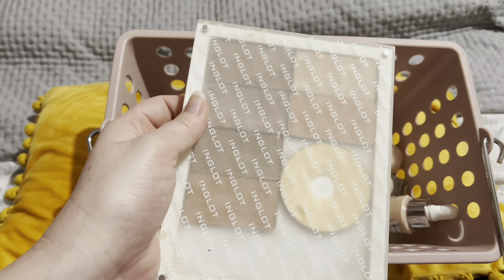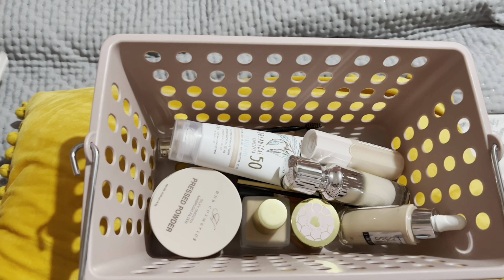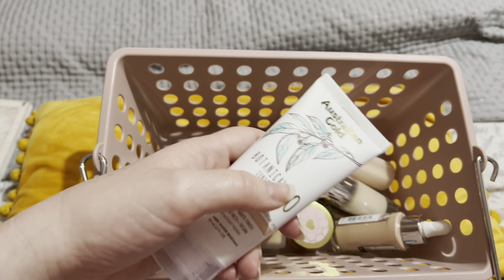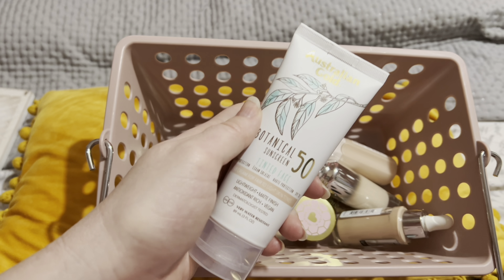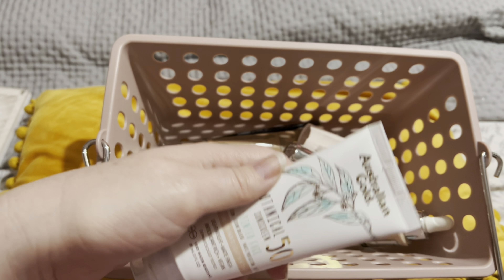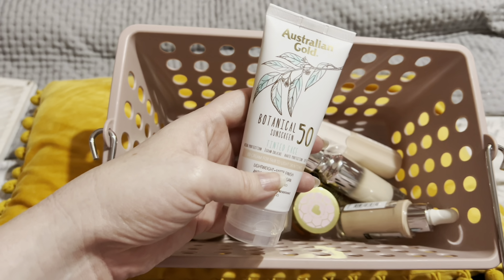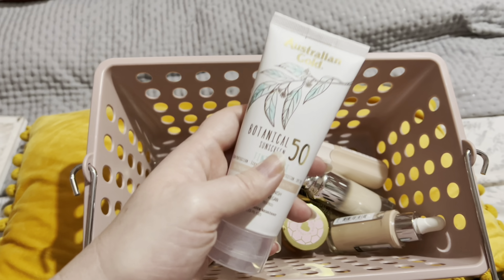This is something that I tend to use if I'm going out-out because I don't contour on a day-to-day basis, and this just fits nicely in my drawer. Another thing that stays in all the time is my Australian Gold Tinted Sunscreen. I use this if I'm going for a no-makeup makeup look — I'll wear this on its own with a bit of concealer, mascara and brow product. If I'm going out with a full face of makeup, I'll tend to wear a non-tinted sunscreen which I keep with my skincare. So this one's staying in.